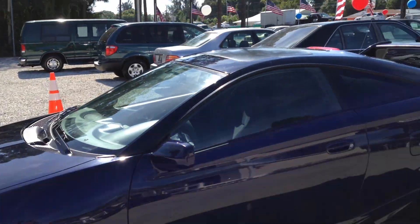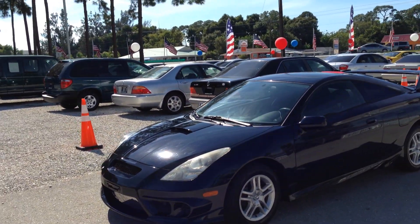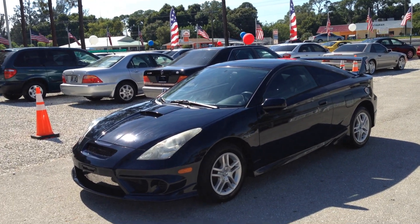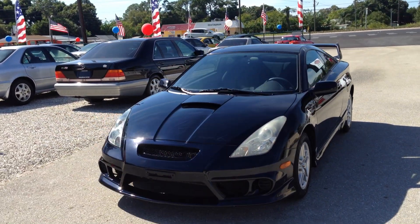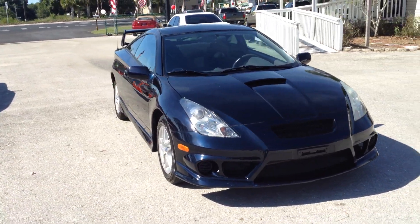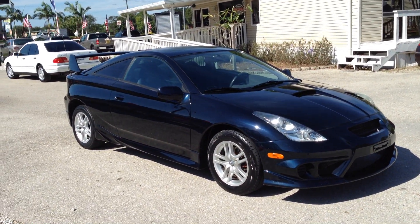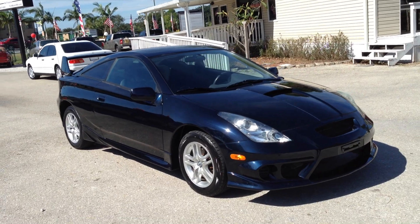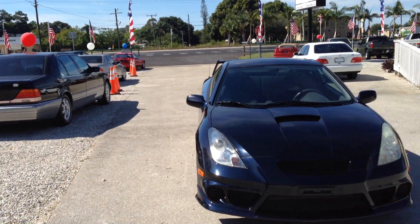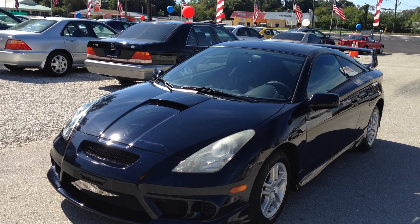Let me give you another shot out in the sun so you can see what I'm talking about. Runs and drives killer. Ice cold air. It's dialed in, it's ready to go. It has all the ground effects. New tranny, clutch, battery, brakes, rotors. All the ground effects, alloy wheels. It has a little over 100,000 miles. Toyota. '02 Celica GT. Awesome little car — you will definitely dig it.